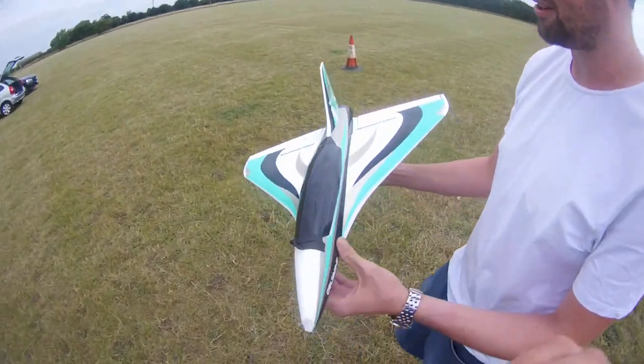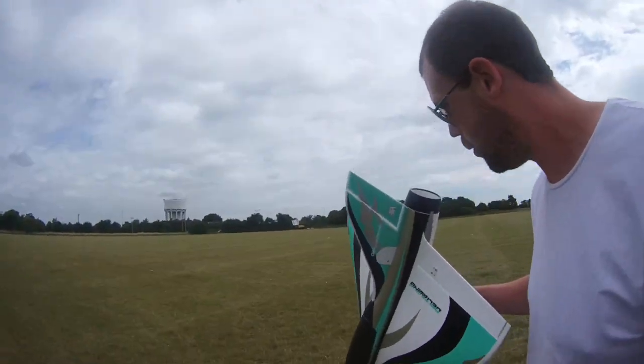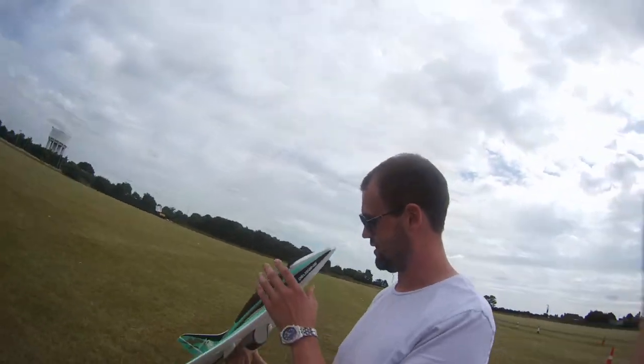It's lovely man. I'm liking it — that's my plane I wanted. Love it. Love it.